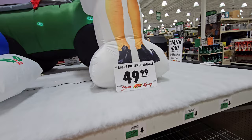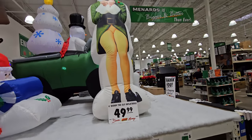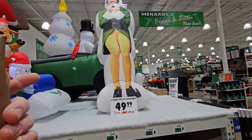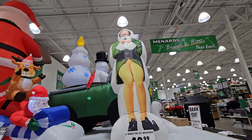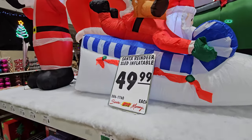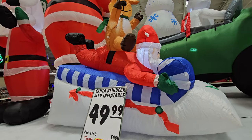To the best one ever - the Buddy the Elf inflatable! This guy is six feet tall, $49.99. That's actually not a bad price for him because that is so cool. He's like leaning on the truck behind him. I wish he was standing straight up but he is still cool.